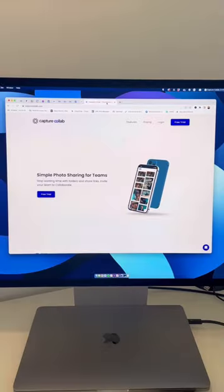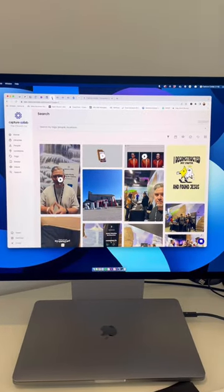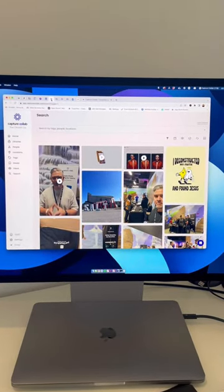If you're still using Drive to store your photos, you've got to check out this new tool. This is Capture Collab. Capture Collab is like a stock photo library, but instead of the photos being stock, they're your photos and videos.